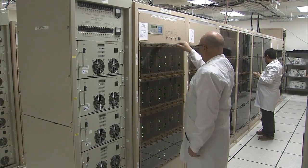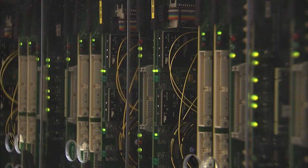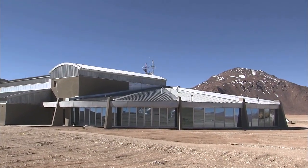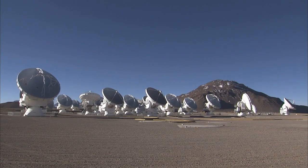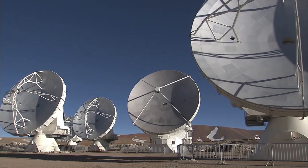One of the most powerful supercomputers in the world has now been fully installed and tested at its remote, high-altitude site in the Andes of northern Chile. This marks one of the major remaining milestones toward completion of ALMA, the Atacama Large Millimeter Submillimeter Array.